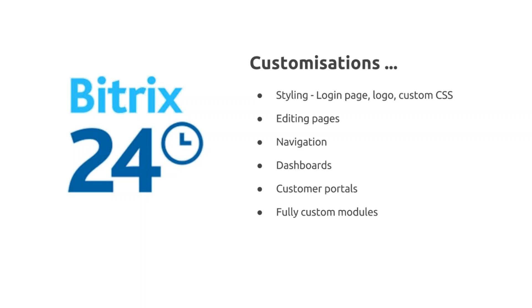It is possible to create custom dashboards to display different sets of data on a page, for your sales or projects dashboard. Customer portals are available both in the cloud and self-hosted, but with self-hosted you get the flexibility to create fully custom page layouts and fully branded customer portals.